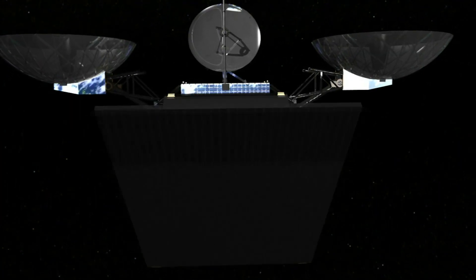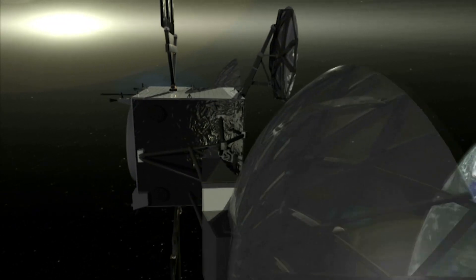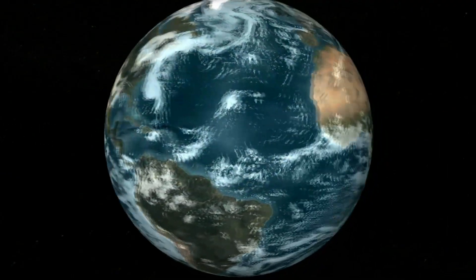When it settles into its permanent orbit about 22,300 miles above the Earth, the satellite will send commands and data back and forth between ground stations and the International Space Station, the Hubble Space Telescope, and NASA's fleet of Earth-orbiting observatories.